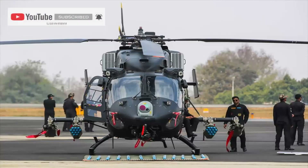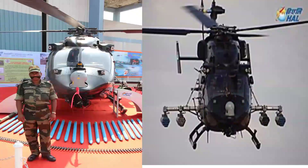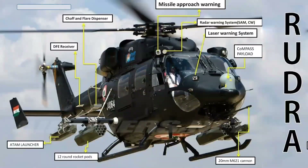The Mk III variant features sensors and mission equipment, electronic warfare countermeasures, targeting systems, and utility roles suited for high altitude operations, but lacked weaponry. The Rudra Mk IV is provisioned with various armaments. This version has a French Nexter 20mm turret gun fitted right under the nose, Belgian 70mm rockets, and MBDA air-to-air and air-to-ground missiles such as the Helena anti-tank guided missile — suited for attack, close air support, and high altitude operations.